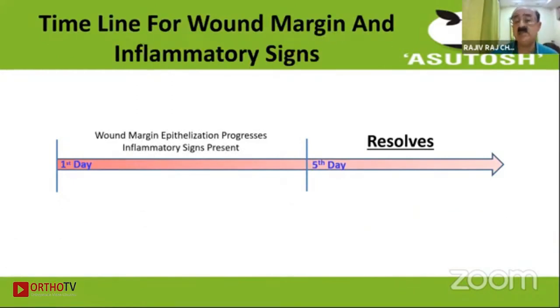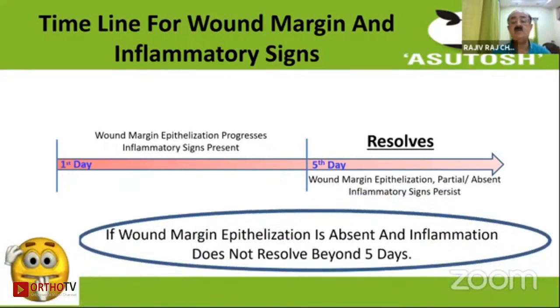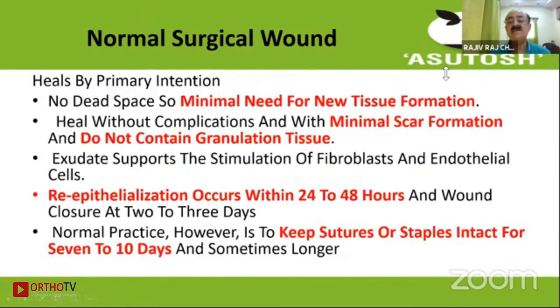Looking at wound margins and inflammatory signs, after the fifth day wound epithelization should be complete. If inflammatory signs do not resolve beyond five days, it is a matter of concern. As there is no dead space in normal surgical wounds healing by primary intention, there is hardly any need for new tissue formation, and no granulation tissue is present. Re-epithelization should take place within 48 hours.